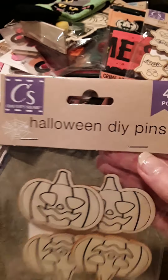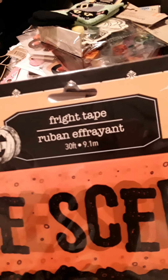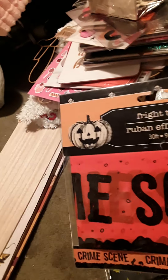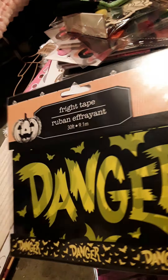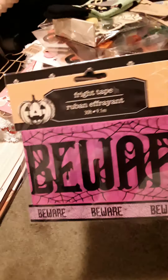And then I found these Halloween DIY pins - two different kinds that I got. I thought those were cool. And then I got these fright tape signs. This one is the crime scene, and it's bright red. And then I got this one - this is a danger with bats. And then the beware. They had a ton of these - I think they had like 7 or 8 different kinds. But those were the three I liked.